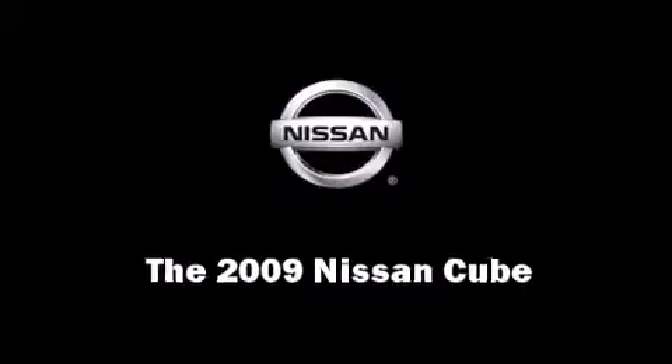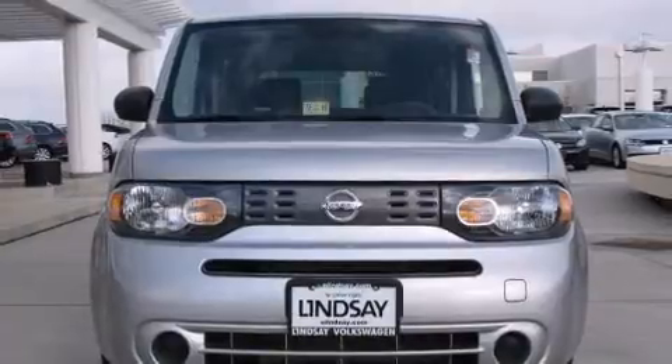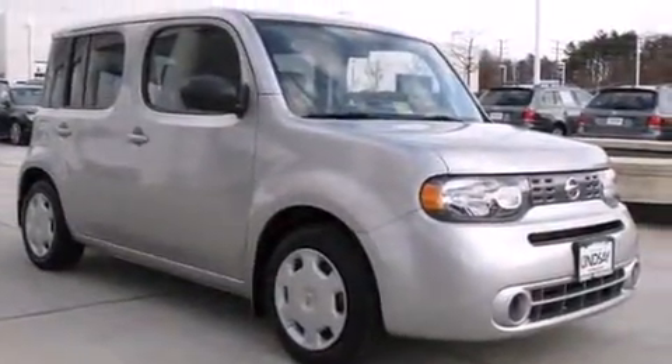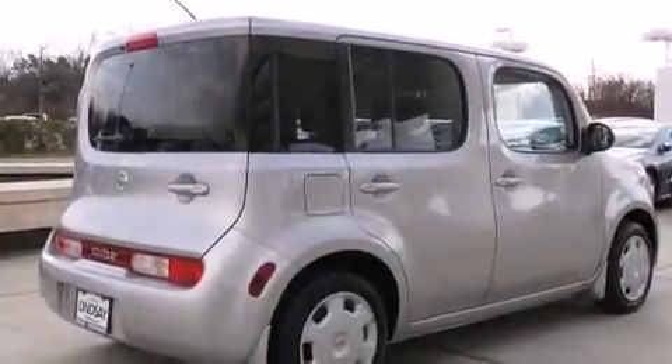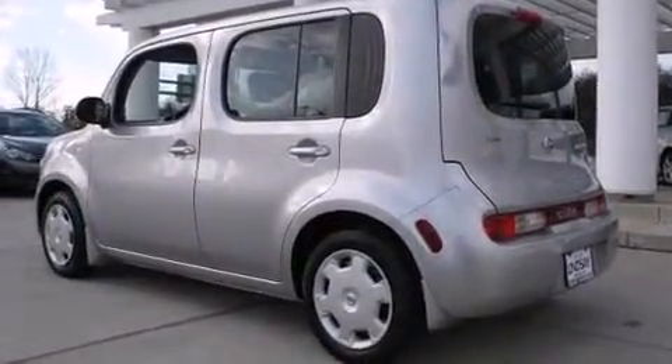Come test drive this 2009 Nissan Cube with just over 20,000 miles on the odometer. You'll be sure to appreciate this model's condition and value. It features a standard transmission, front wheel drive, and a 1.8 liter four-cylinder engine.